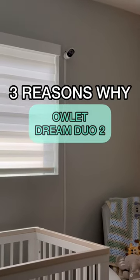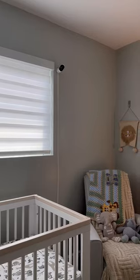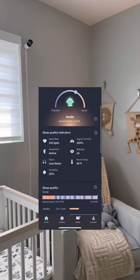Here are three reasons why the Owlet Dream Duo 2 is a first-time parent's absolute must-have. First, it has an easy-to-use app that not only allows complete visibility but shows sleep quality indicators such as heart rate, oxygen level, and even the room temperature.